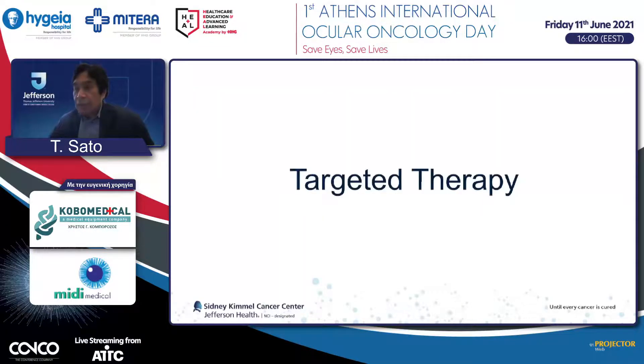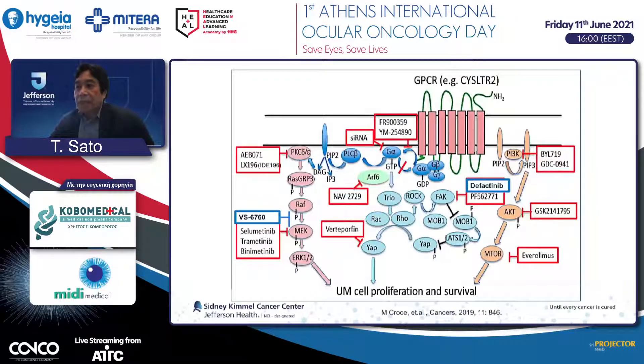In terms of targeted therapy, there are many targets. The G-protein alpha subunit mutation transmits signaling downstream through the MAP kinase pathway, YAP pathway, and PI3 kinase pathway, with various medications being developed for each. The most interesting approach is a PKC inhibitor combined with a MEK inhibitor. A FAK inhibitor has also been tried in combination with a MEK inhibitor.